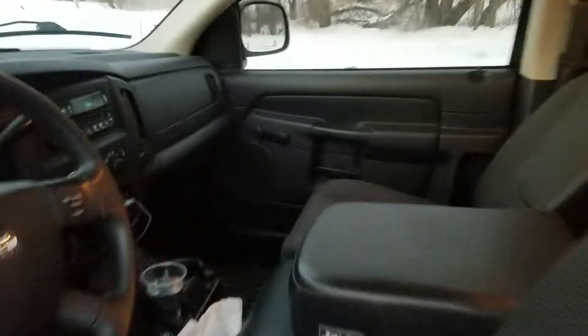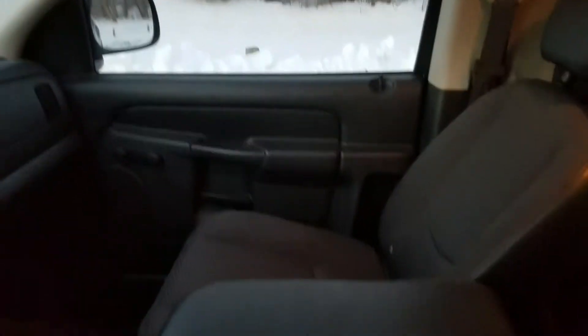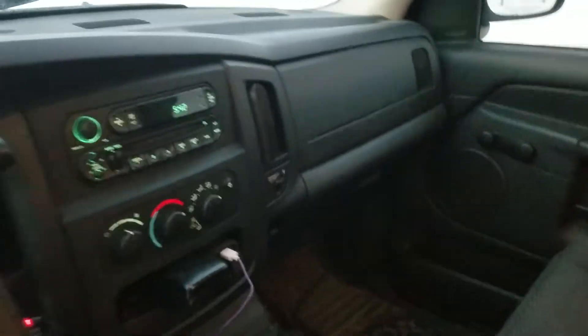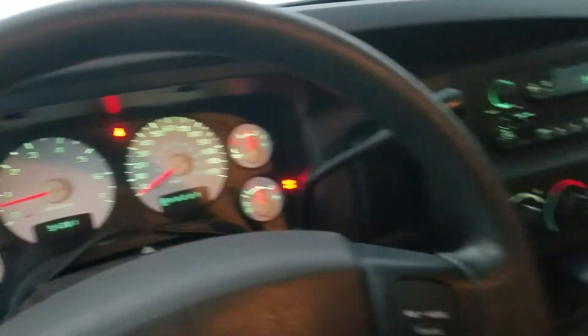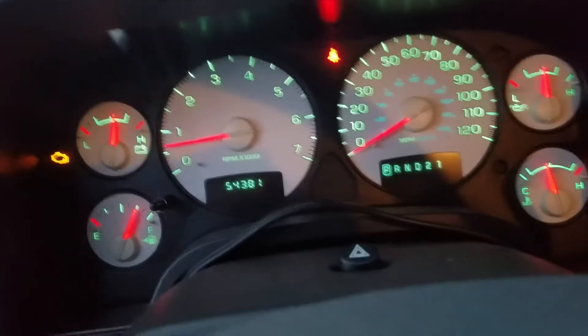Here's the inside. It's pretty basic, but at least it has cruise and air. It has manual windows, locks, and kind of the lower quality cloth seats. All stock.